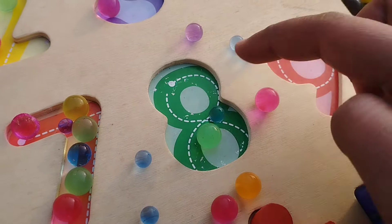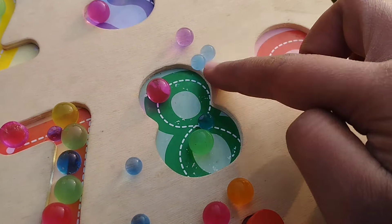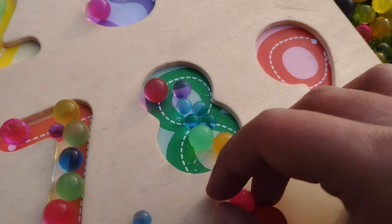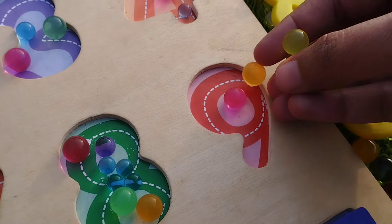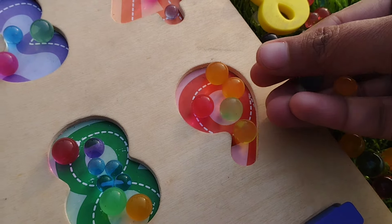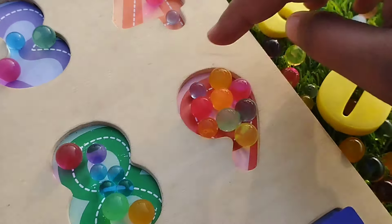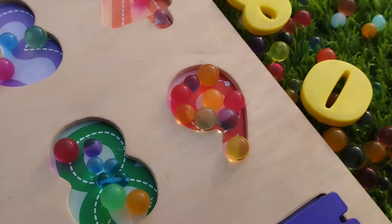Eight: one, two, three, four, five, six, seven, and eight. Nine: one, two, three, four, five, six, seven, eight, and nine. Number nine.